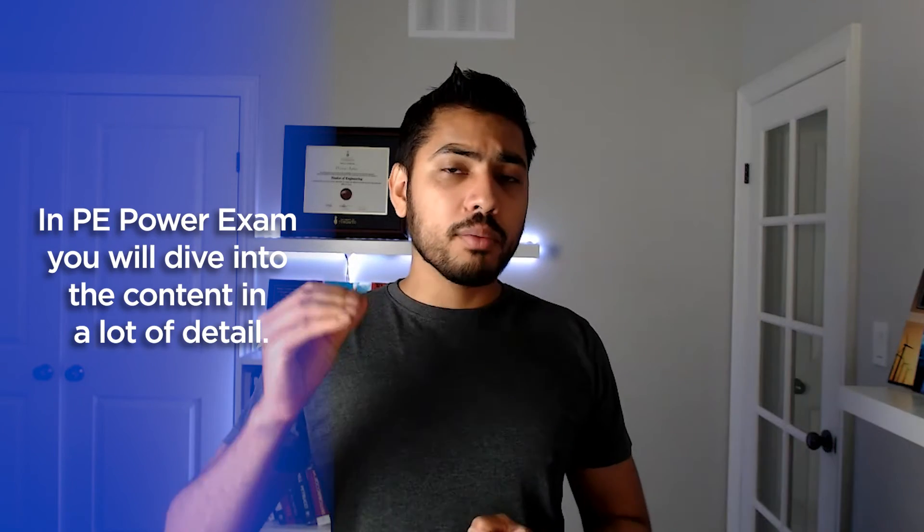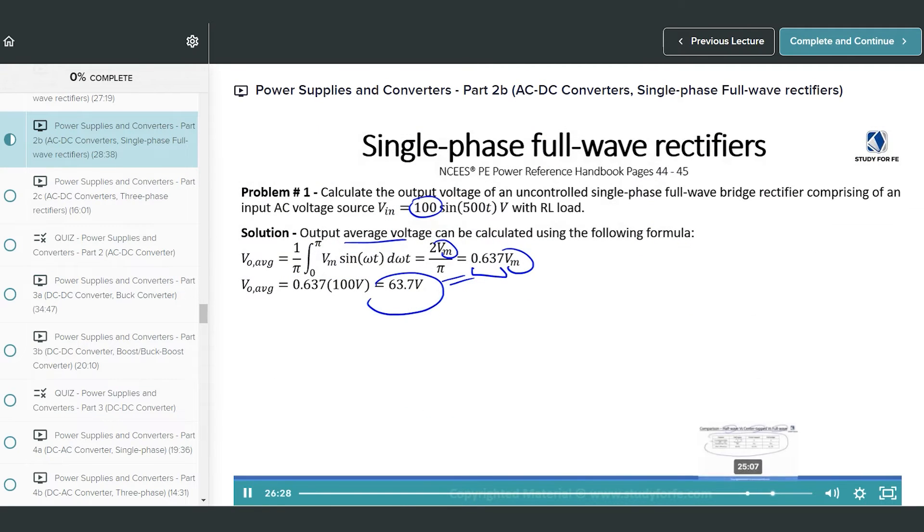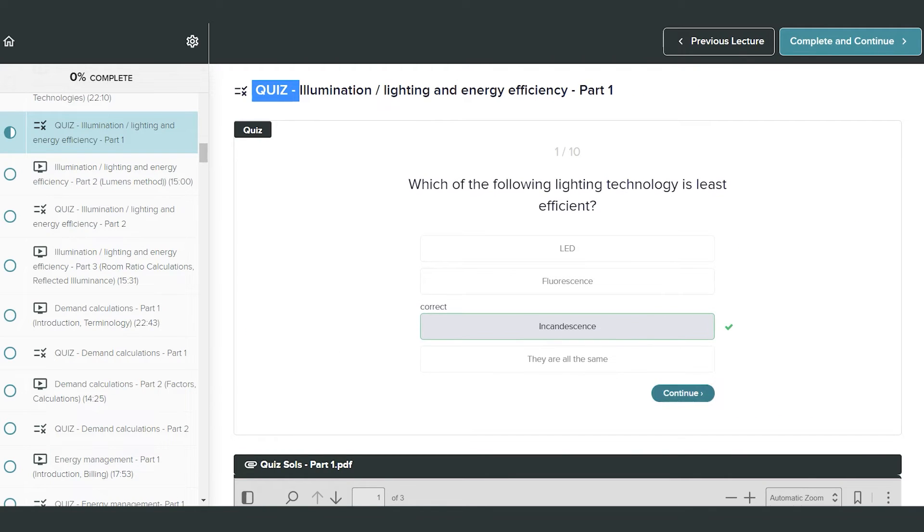In my on-demand PE Power exam preparation course, you will see lectures involving derivations and solved problems. At the end of each lecture there's a quiz, and I try to make sure every complicated, abstract, complex concept is explained in as simple terms as possible. A lot of students tell me that abstract and convoluted concepts such as symmetrical components, per unit systems, and fault analysis — it's the first time they're really getting a solid understanding by going through these lectures. So it will not only help you prepare for the exam, but hopefully also help you lay a solid foundation as a power systems engineer and serve you well for the rest of your career.